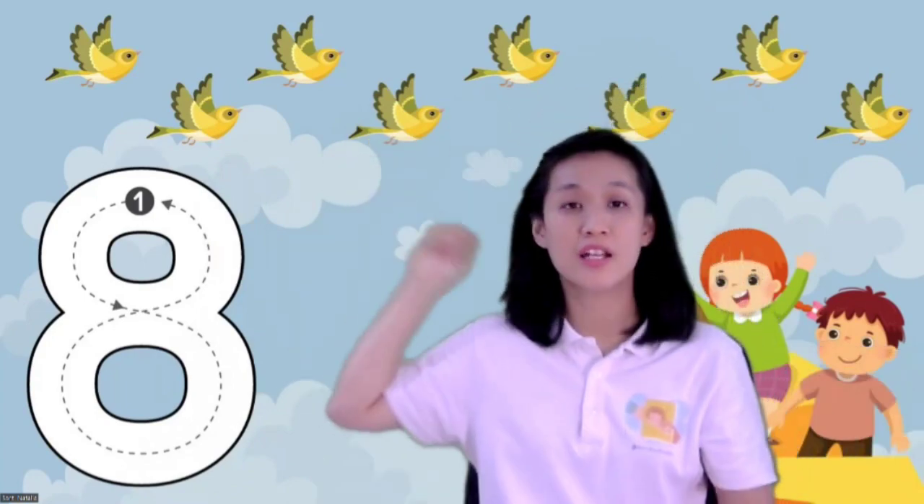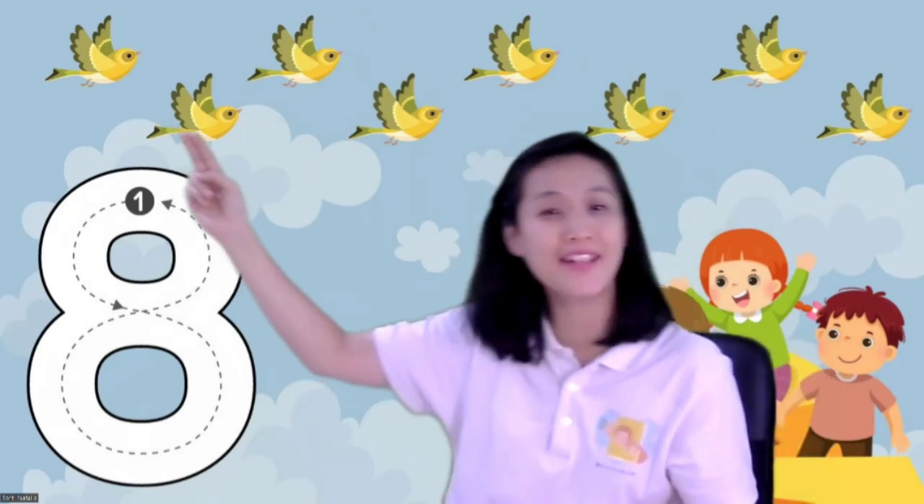Look at this, children. First, put your hands up. This is the way we trace number eight: make an S and close the gate. This is number eight. Do you want to try? Put your hands up and let's trace number eight. Make an S and close the gate. I have number eight — yes, number eight!